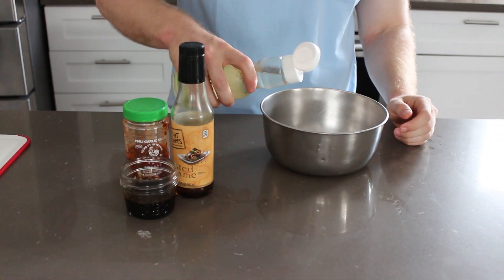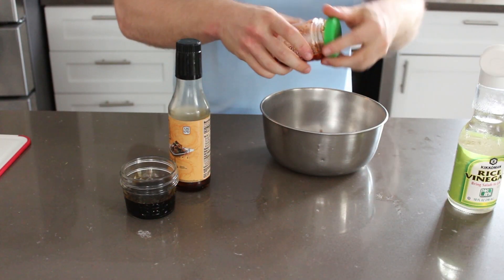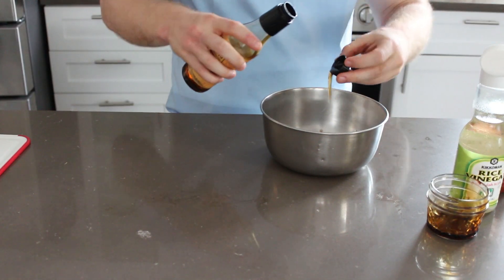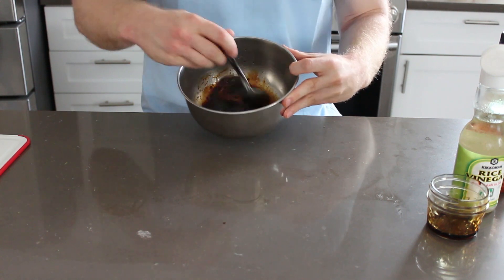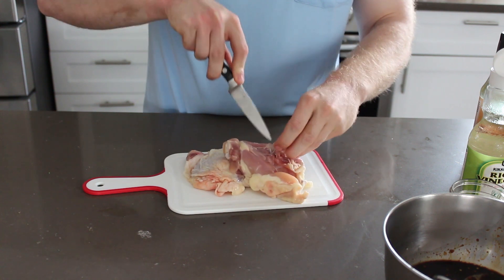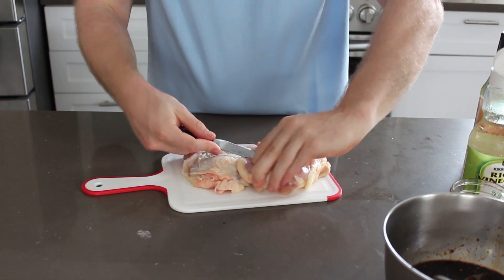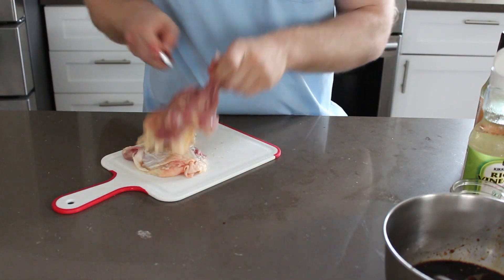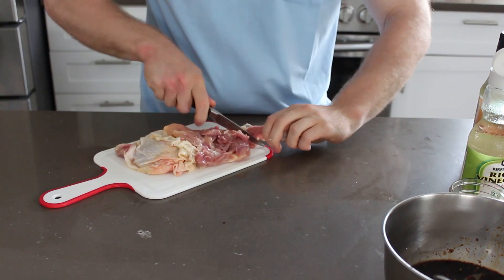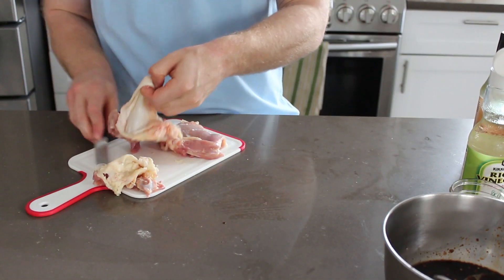To start off, we're working on the marinade for the chicken. I'm putting in about a tablespoon of rice vinegar, a tablespoon of chili garlic paste, a tablespoon of soy sauce, and then just a little capful of sesame oil — you don't want to overdo it. Give that a quick mix and then we'll start deboning our chicken. You can get boneless cuts if you want; this works with chicken breasts, thighs, really anything.